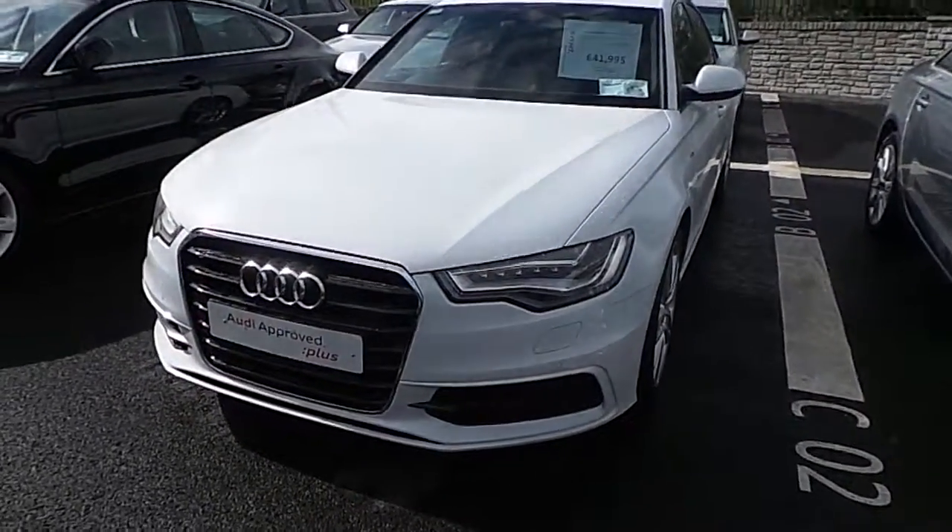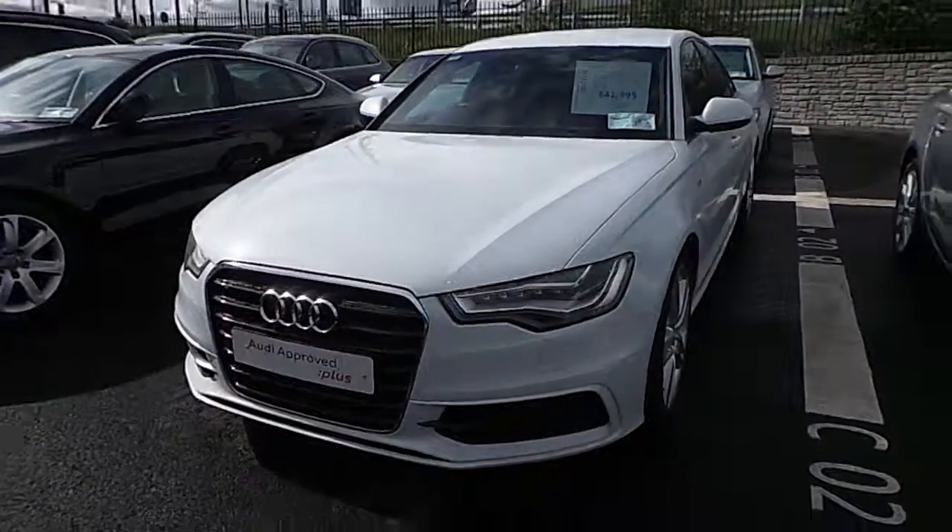So that's our 2014 Audi A6. It's available to view and test drive today at Audi North Dublin.